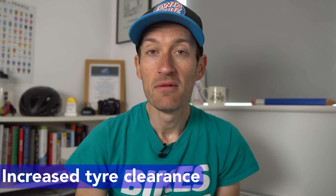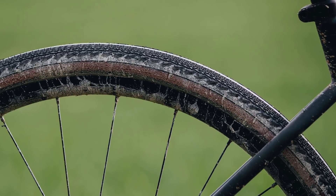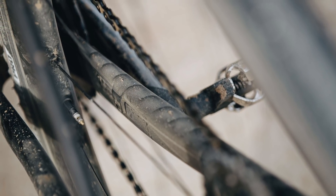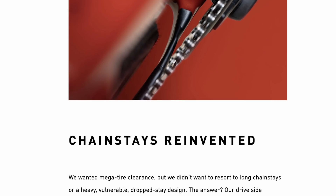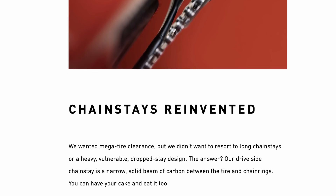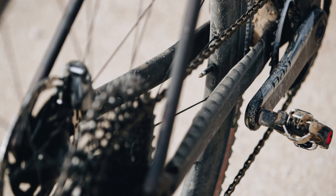Tire clearance is a big debate in the gravel bike market and it seems bigger is better. The new Diverge now takes a 47mm tire on a 700c wheel or a 2.1-inch tire on a 650b — massive tire clearance improvements over the previous Diverge. To get this bigger tire clearance there are no dropped or raised stays. Instead it has developed a unique chainstay with a solid beam of carbon fiber that's really narrow between the tire and the chainset, but super strong and super stiff, maintaining rear triangle stiffness under power while providing the extra tire clearance needed.